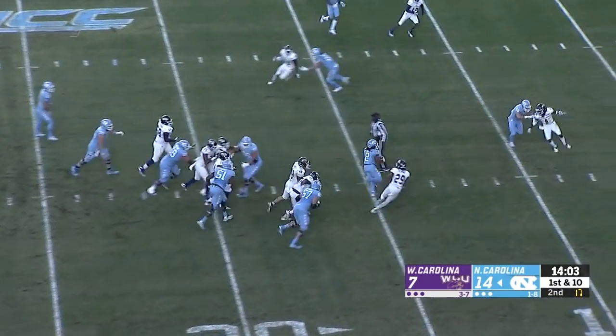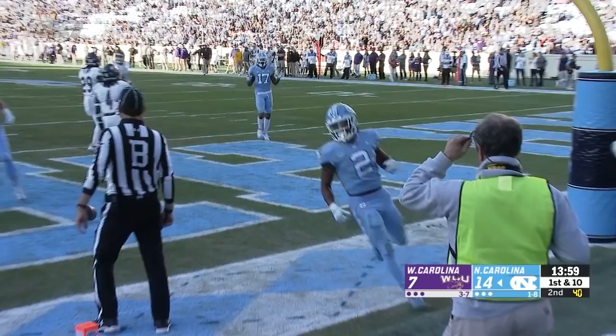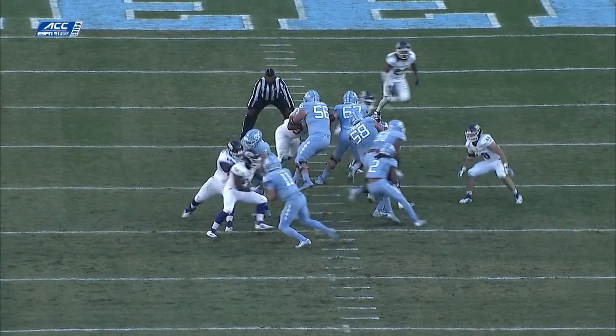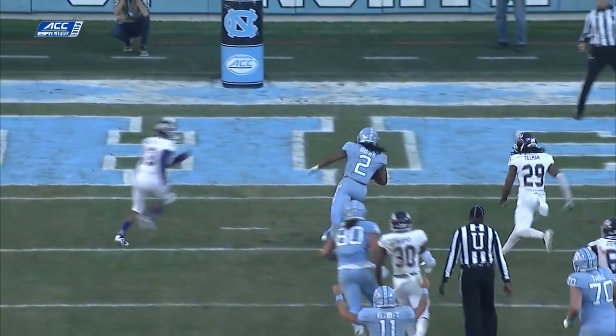Elliott — straight handoff to Brown. Patiently runs up the middle. 15, 10, 5. Give him 6. It didn't start real fast; he took his time to figure out where the hole was. But when he saw it — right through there for the touchdown.